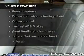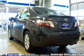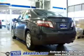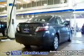Plus enjoy these notable features that are included in this vehicle: power door locks, power windows, cruise control, an AM FM stereo with a CD player, power mirrors, power steering, and adjustable tilt steering wheel.